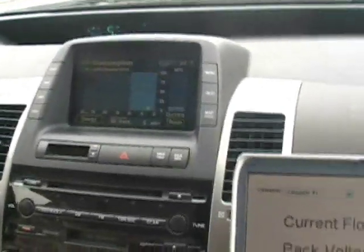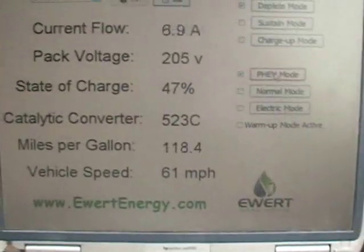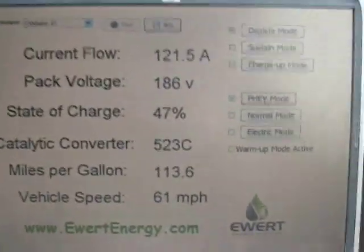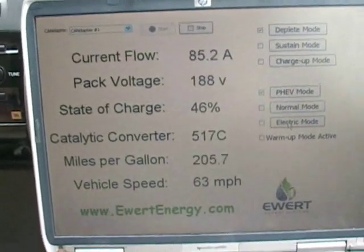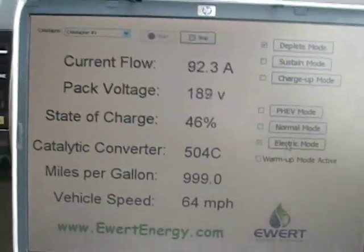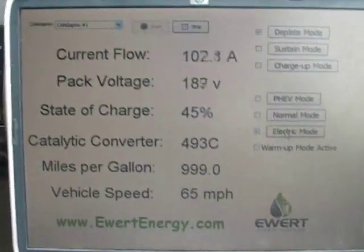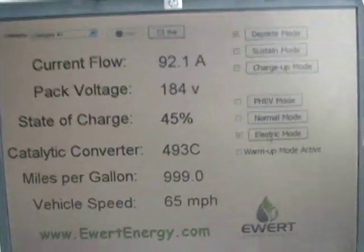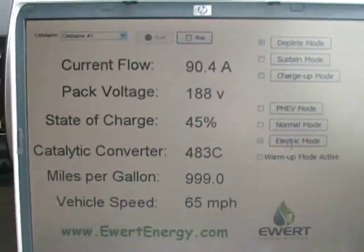Good thing we can still do this — that's under full acceleration. We're down to about 15 miles per gallon. We're switching back to electric mode. Vehicle is back in electric mode. You can see the miles per gallon go back up to 999, indicating that there is no gasoline activity at all. The catalytic converter temperature is also dropping. Take a look at our speed — it's 68.